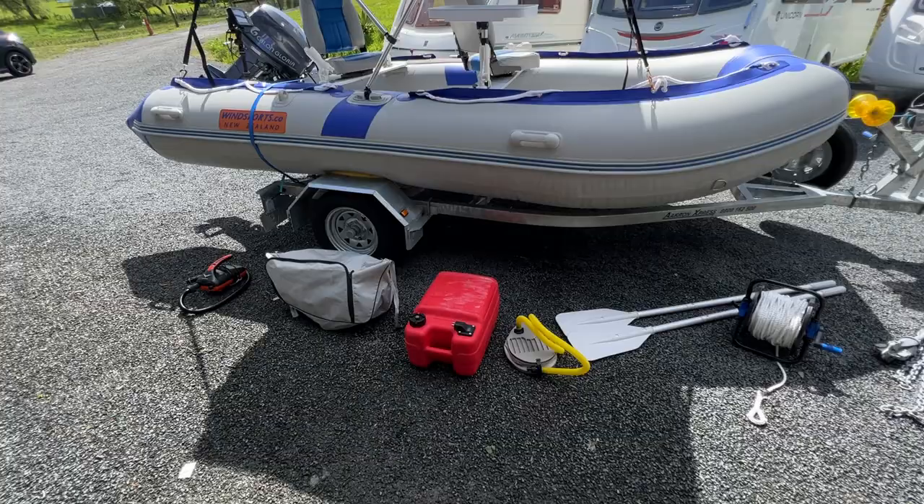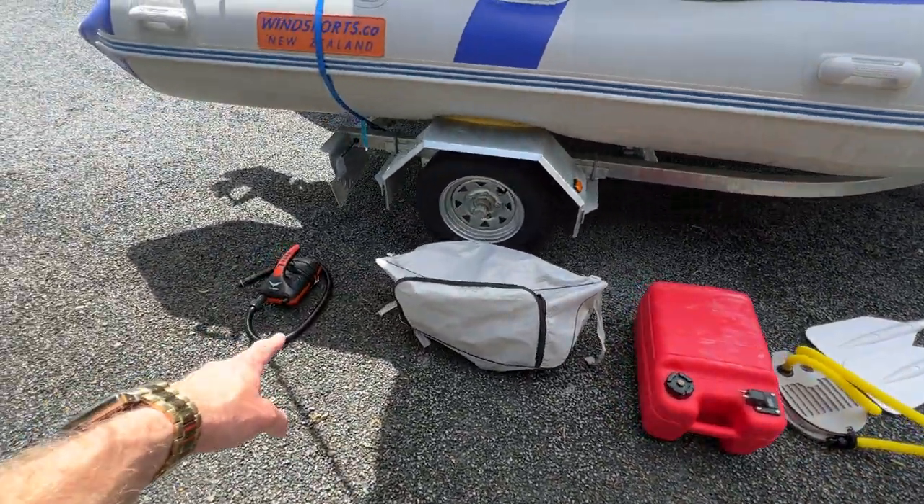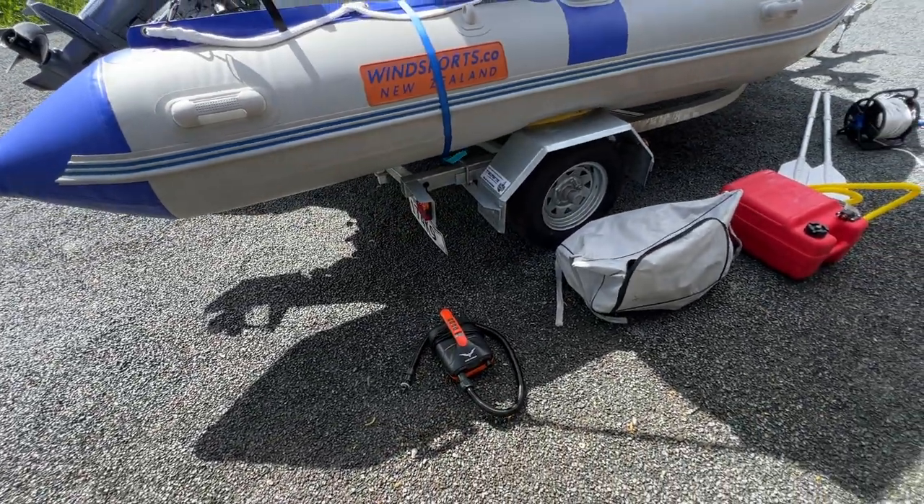As it can be deflated, it does have a manual foot pump to inflate it and it also has a 12 volt electric one here. It goes into the cigarette lighter of your vehicle to pump it up.